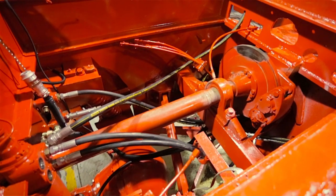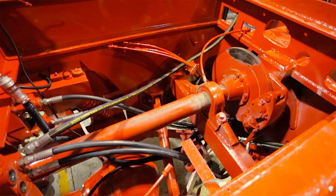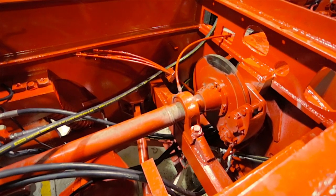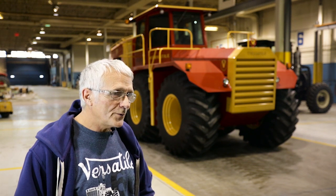Every piece of plumbing on this tractor is brand new — every hose, every fitting. All the wiring is new as well; we laid in new harnesses and pulled all the old ones out. It's a challenge because we have no hydraulic schematics and no electrical schematics, so we had to figure out what they were trying to do.